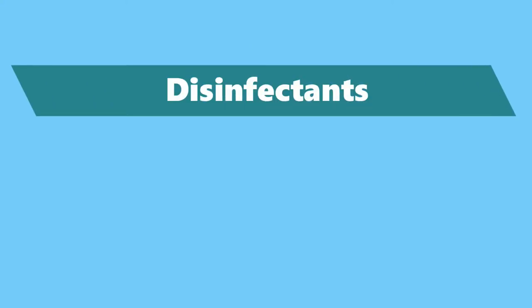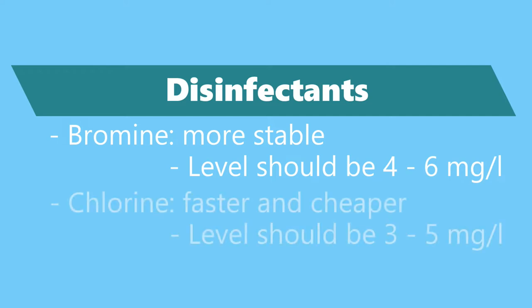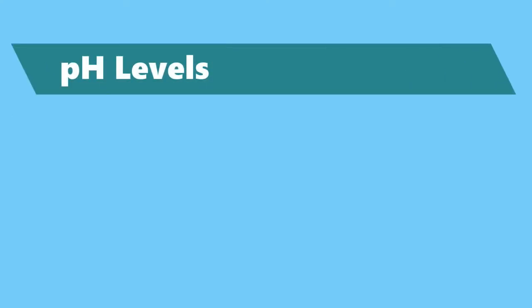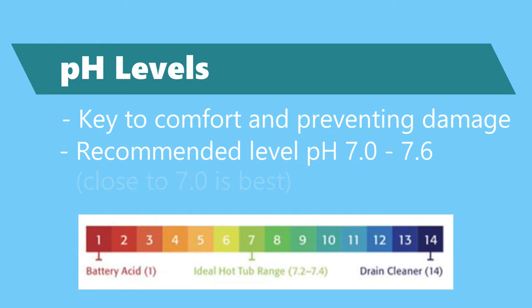Chlorine and bromine are the most common sanitizers. Bromine is more stable at high temperatures than chlorine and the levels are easier to maintain, but it's more expensive. Chlorine acts faster and is cheaper. pH is really important, both for the comfort of your bathers and for the protection of your investment — if the water is too acidic or too alkaline, it can cause damage.